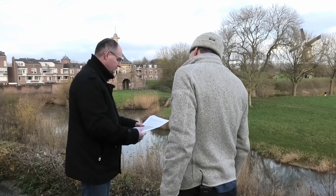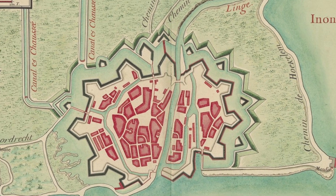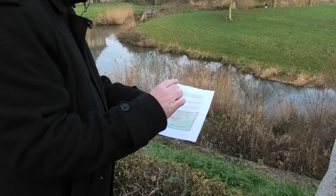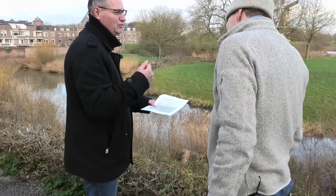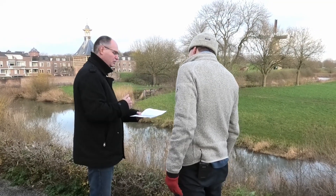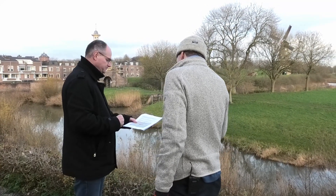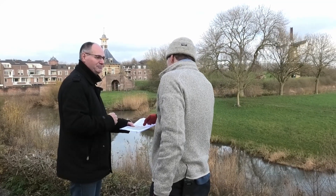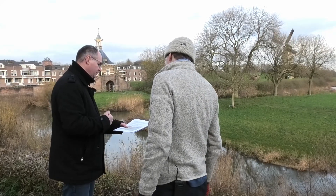Dan heb ik hier nog een ander plaatje, dat is volgens de Franse kaart uit 1700. Daar zie je eigenlijk om de vesting helemaal door hem heen lopen. Hier geven ze hem zelfs aan tot aan de Kanspoort. Alleen, daar hebben we onze twijfels over of dat zo is geweest, dat wordt nog nader onderzocht. Maar helemaal rondom. En dit is eigenlijk een oudere situatie, want hier gaat hij verder dan de Linge. Je vertelde net dat hij tot de Linge kwam, dus het is een oudere situatie. Klopt, inderdaad.